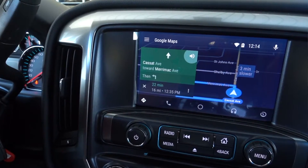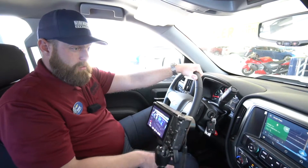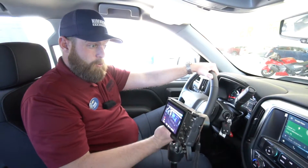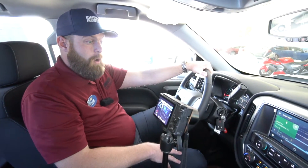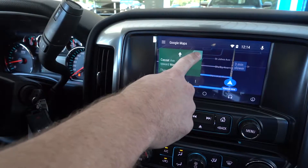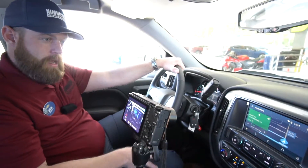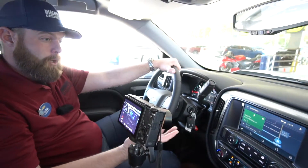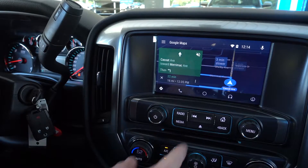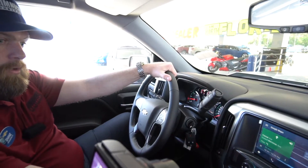Now once we have our destination selected, we have more options. If you don't want the voice commands interrupting your music, just press the speaker button — it'll be crossed out and your navigation will still be up and running, but you won't be interrupted with turn-by-turn commands. You also have additional options under the three dots.